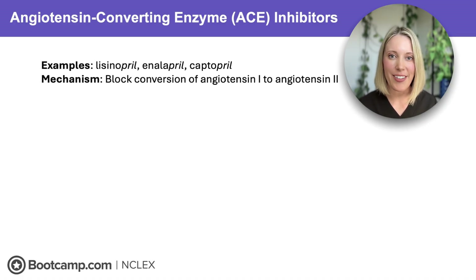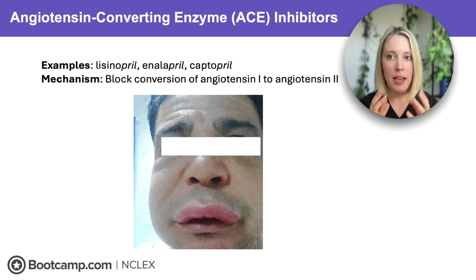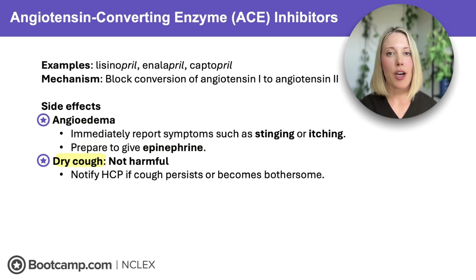What does the NCLEX expect you to know about ACE inhibitors? If you remember nothing else, remember angioedema. This is a rare but potentially fatal reaction that causes rapid facial swelling around the eyes, lips, and tongue. This is an emergency because all of that swelling can block the airway. So if a client is taking an ACE inhibitor and the NCLEX mentions burning, stinging, or itching in the face area, this is your priority finding — hold that medication, immediately report the symptoms, and prepare to give epinephrine. Next up, ACE inhibitors can cause a persistent dry hacking cough. This isn't immediately dangerous, and if it doesn't go away or becomes bothersome, the client might be switched to a different medication, but it's not a priority finding.